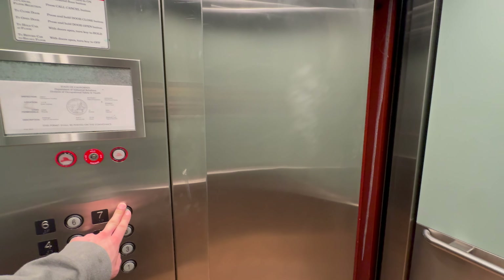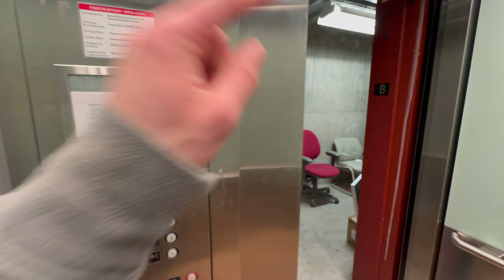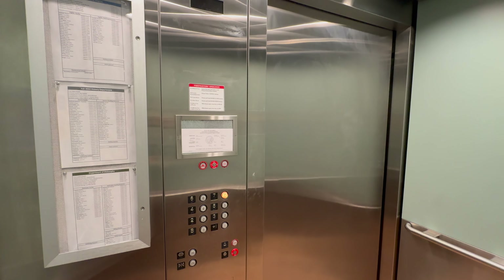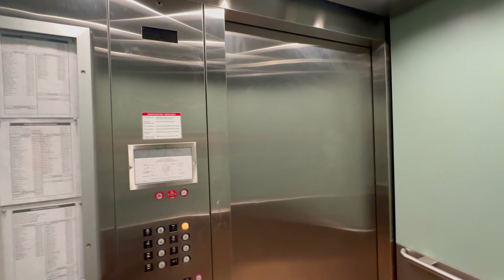Here we are at B. Let's go back up to 7. That was not on a minute ago — those lights were not on a minute ago. This thing runs. These are fast.